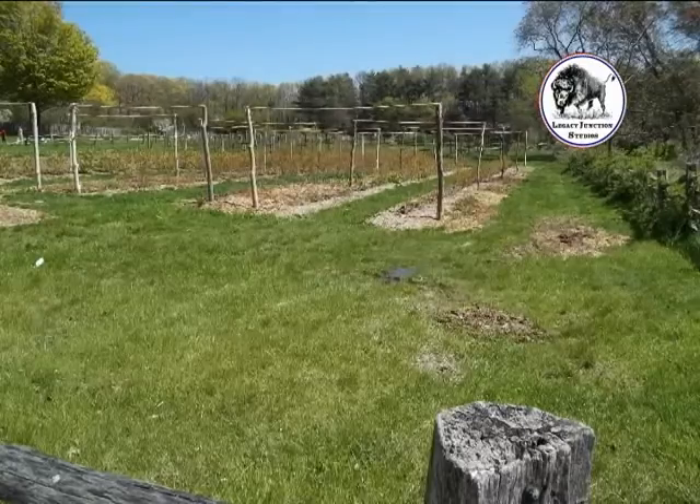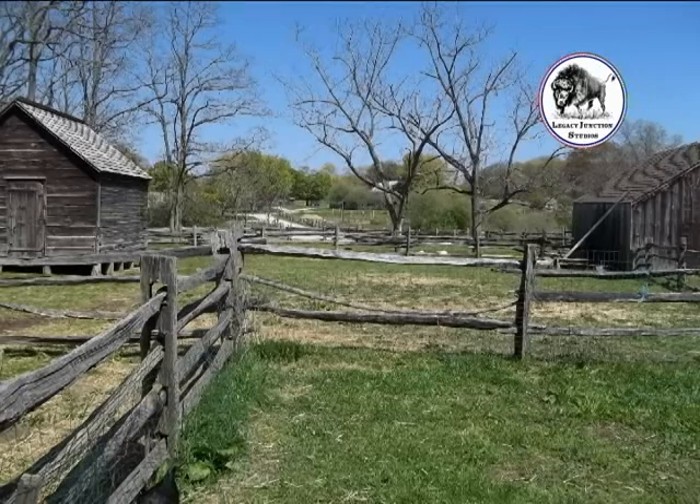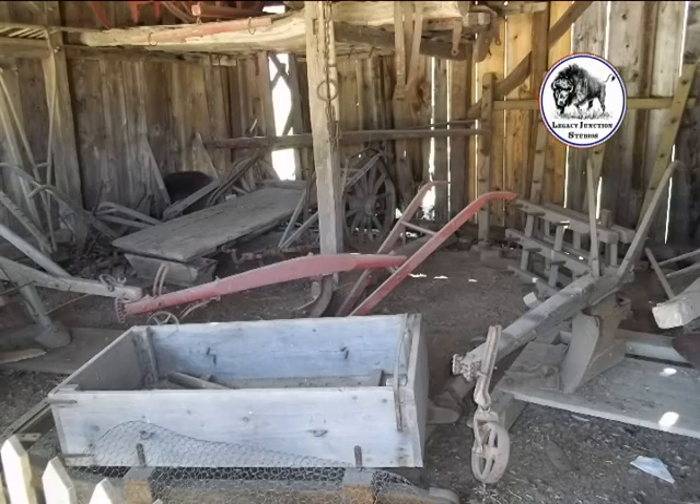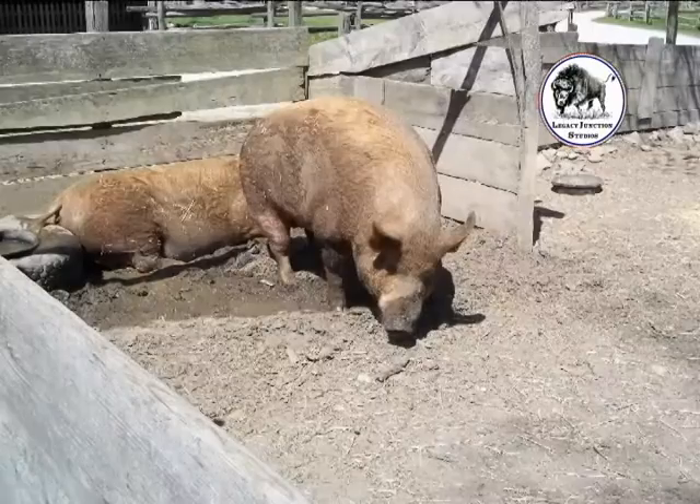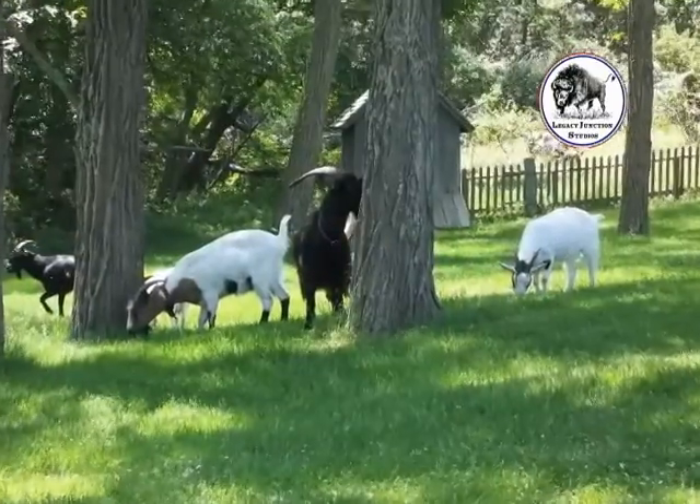There are fields planted with crops, several barns and outbuildings, and one farm wouldn't be complete without animals. Cows, chickens, ducks, and geese, several pigs and goats are seen throughout the farm.